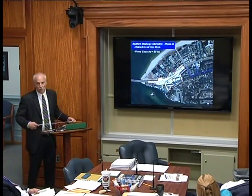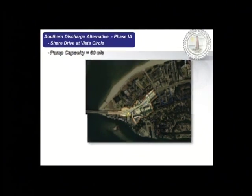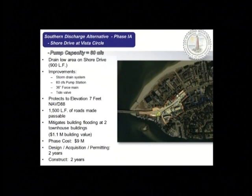Phase 1A is at the foot of the Lesner Bridge — a low area that becomes virtually impassable during significant coastal events. We'd install about a 60 CFS pump station with associated drainage. This would keep about 1,500 feet of road passable to elevation 7 and mitigate flooding for two townhome buildings with an assessed building value of about $1.1 million. This phase would cost $9 million and take two years to design and permit and two years to build.